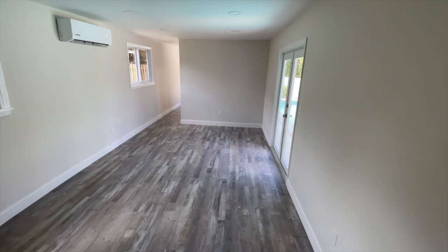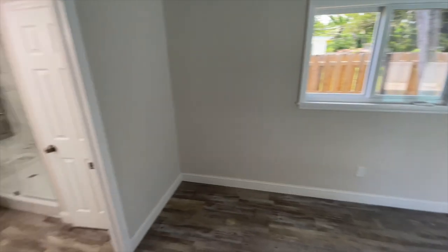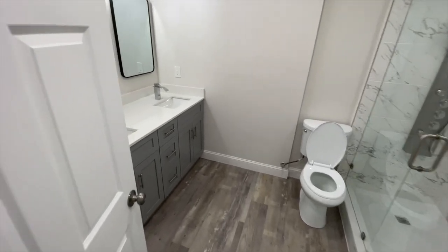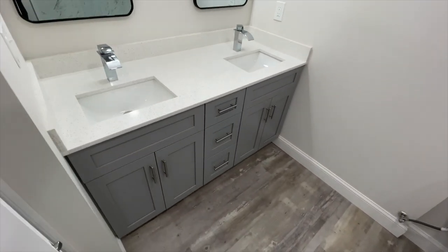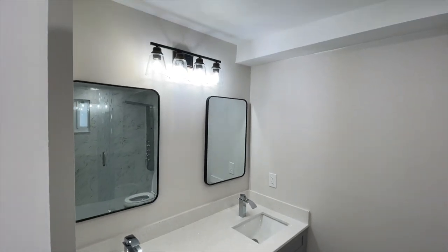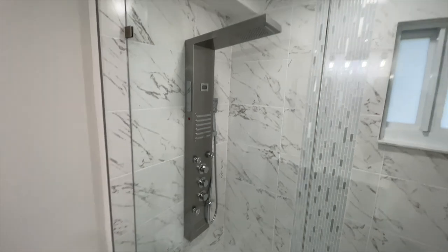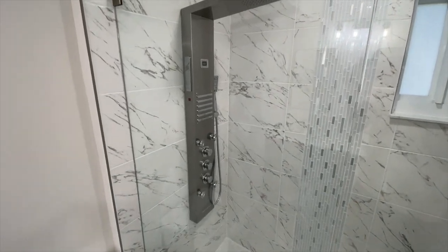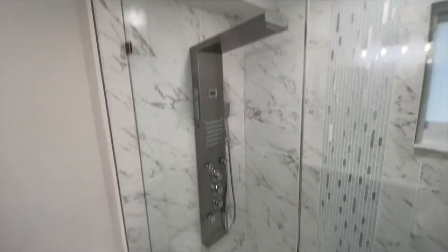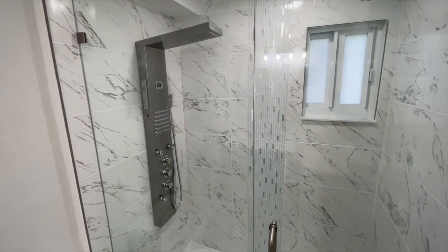The primary suite has double doors going out to the pool, as well as another entryway to the backyard. Coming in, you have the bathroom immediately to the left with double vanities, nice mirrors, and sconces. The shower has been upgraded with multiple nozzles — handheld shower, rain shower, and a temperature gauge — basically everything you'd want in a shower.